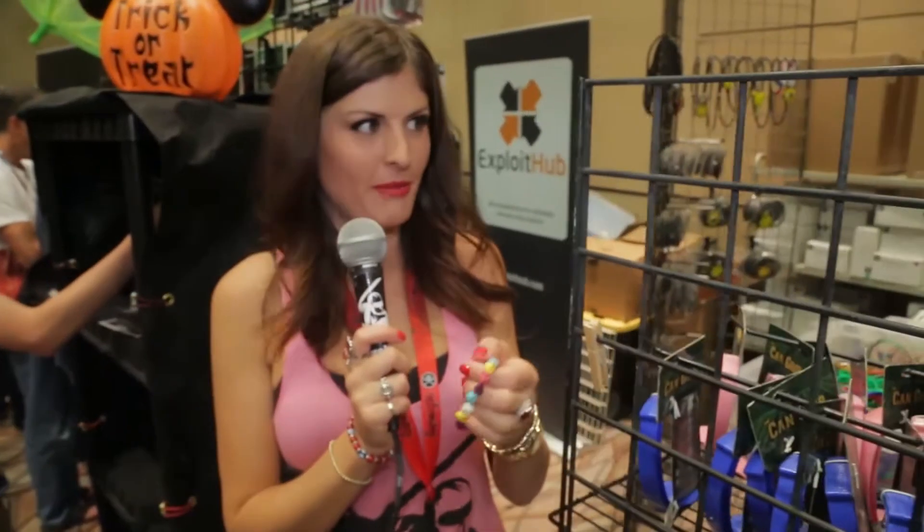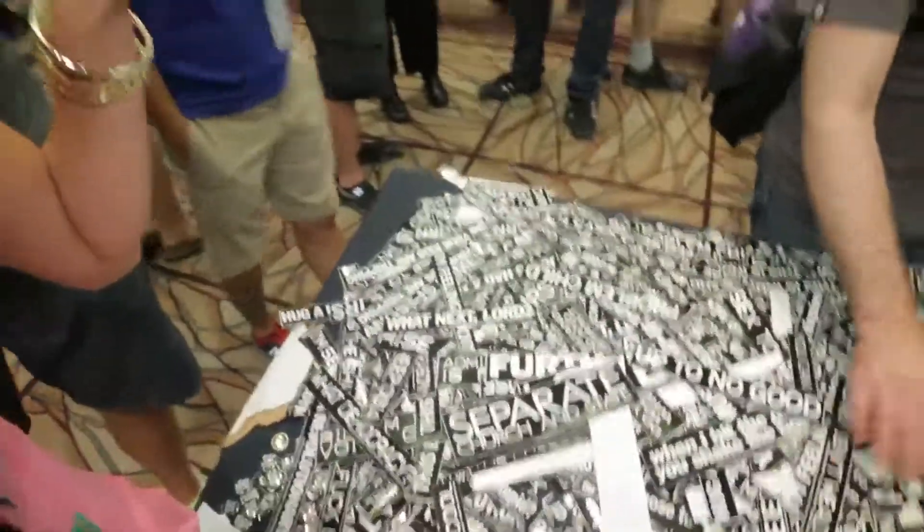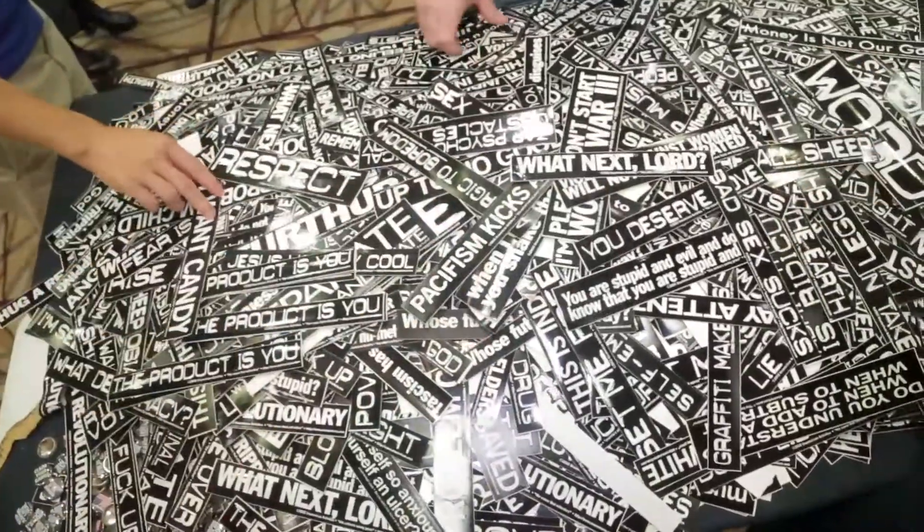Cool hacker jewelry. Skulls — I'm going to come back and buy this, put this on hold for me. Zero day exploit stuff. We've got this epic pile of stickers over here: 'Fear is illusion,' 'Jesus was way cool,' 'Bad sex sucks.' I love stickers.